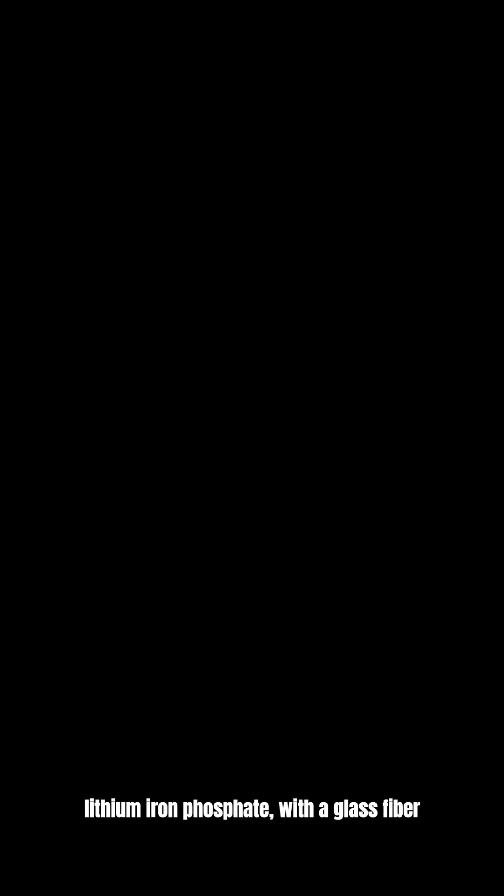This new design utilizes carbon fiber as both positive and negative electrodes, coated with lithium iron phosphate, with a glass fiber fabric separating them within a structural electrolyte matrix.